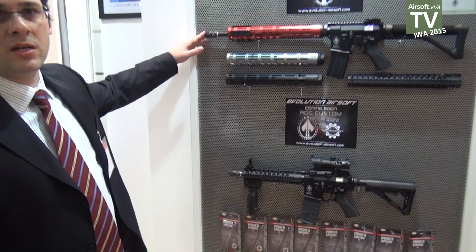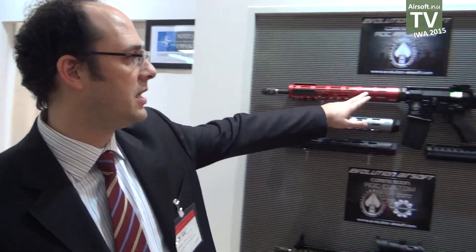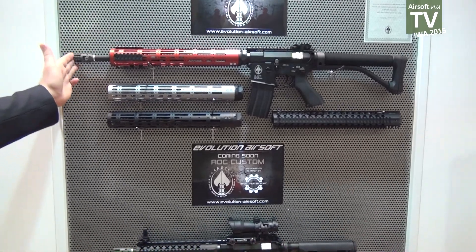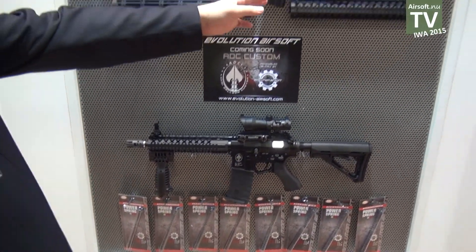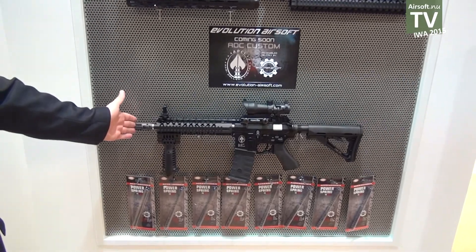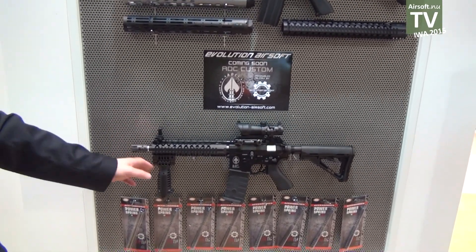This is a concept gun made based on the ADC license. The gun will come with a different choice of barrel length, grip length, and color. This other model is a new series that will also be assembled using the ADC license.